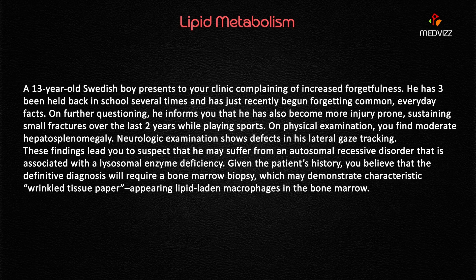Being injury-prone and sustaining small fractures over the last two years suggests the disease may have been present for longer. On physical examination, you find moderate hepatosplenomegaly. Neurologic examination shows defects in his lateral gaze tracking. These findings lead you to suspect an autosomal recessive disorder associated with a lysosomal enzyme deficiency.